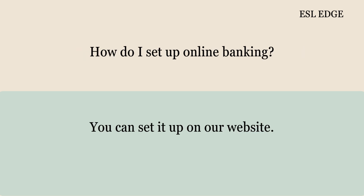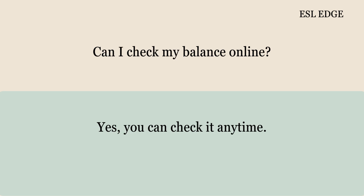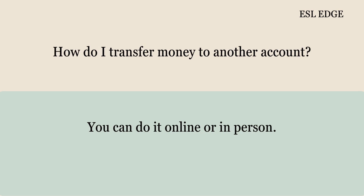How do I set up online banking? You can set it up on our website. Can I check my balance online? Yes, you can check it anytime. How do I transfer money to another account? You can do it online or in person.